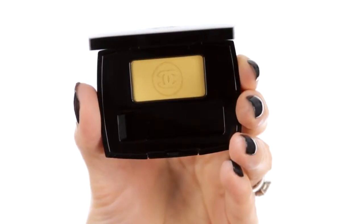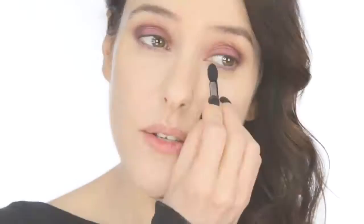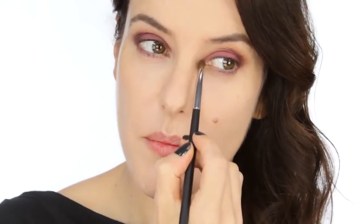For colour and highlight, I'm going to use another one of the satin shades. This is Hesitation No. 114, a buttercup yellow. I'm just going to use that at the inner corner, top and bottom, and blend it with a brush.